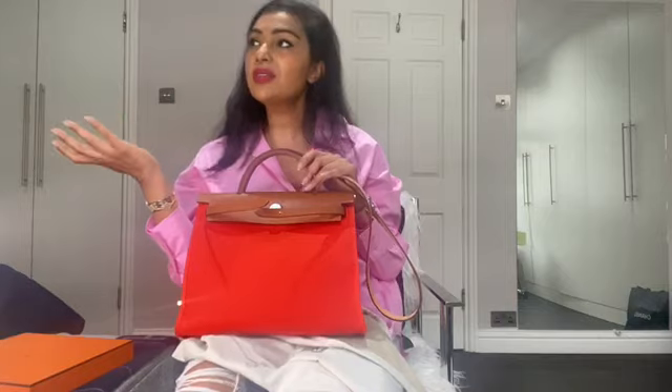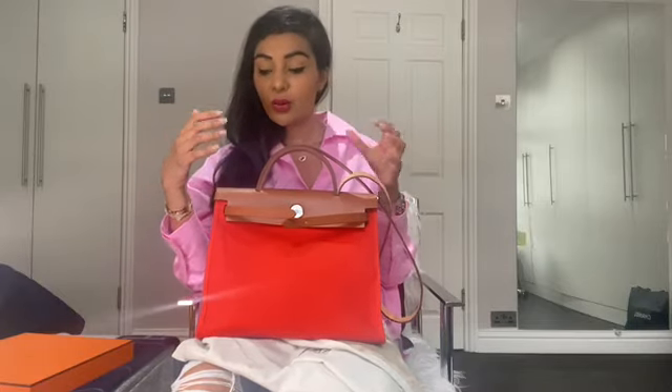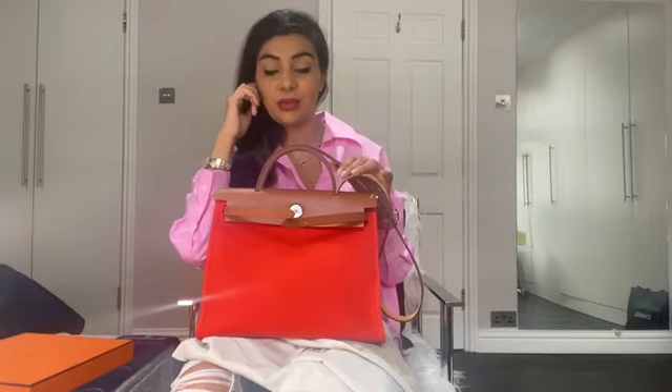There are other summer bag options — you have the Chanel Duval tote, the Dior book tote, which is a great summer bag — but me being a big fan of Hermes bags, I absolutely love the Herbag. They're so rare to come by. You can walk into Hermes and they may never have any, or they may have something and you don't know what colour you'll be presented with. So I was very happy — the only Herbag they had was this Capucine.